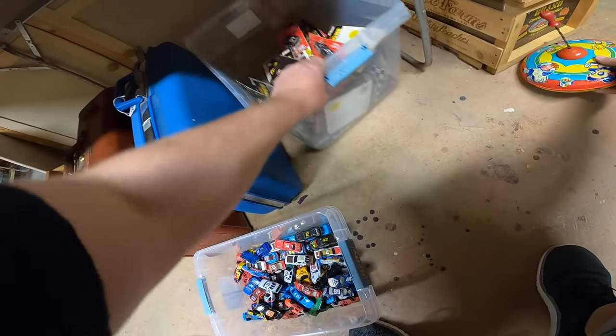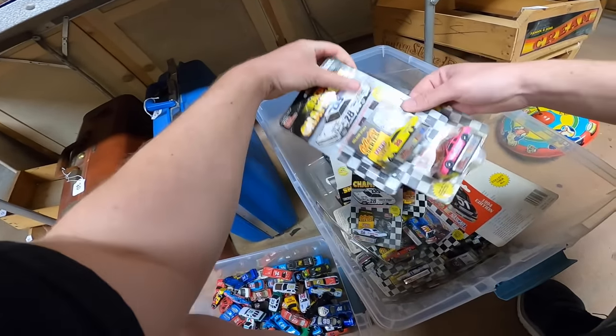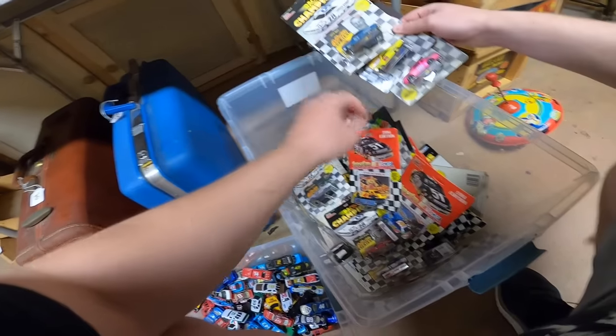They had a ton of these NASCAR bike pack products from the '90s and early 2000s. They were new in packaging, but these things were mass-produced — really not much value here at all.